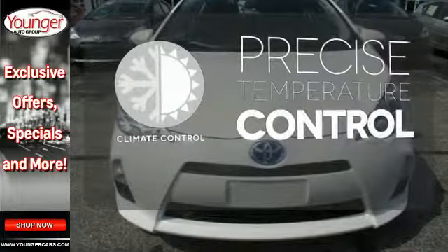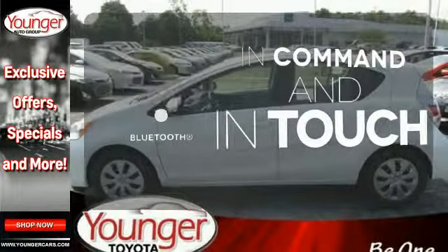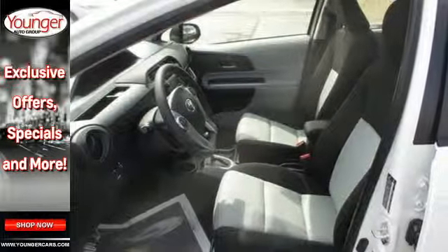Select the perfect temperature with the climate control. Keep your hands on the wheel and eyes on the road with Bluetooth. This Prius C suits city life perfectly. Test drive it today.